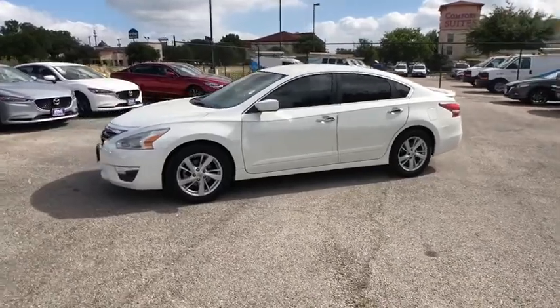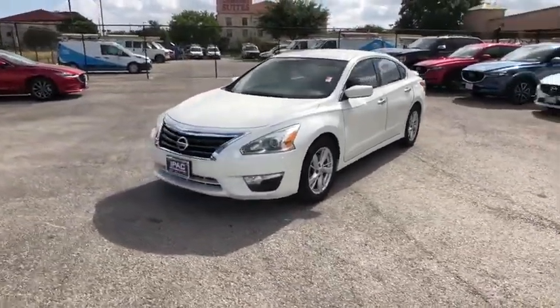This vehicle has less than 70,000 miles. Your new ride is just a phone call away.